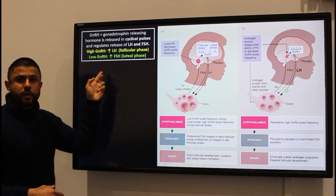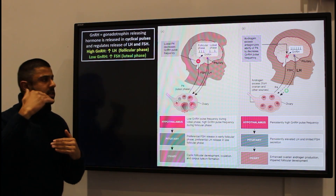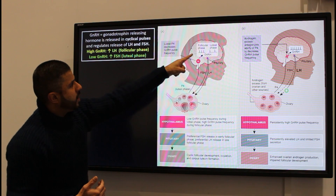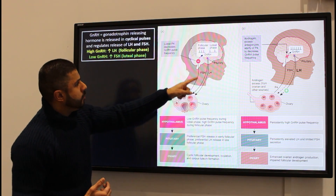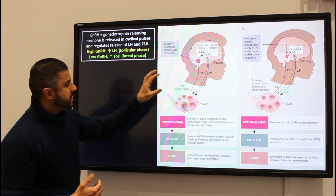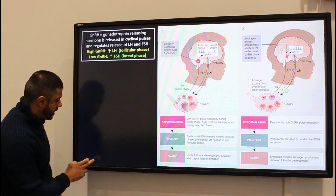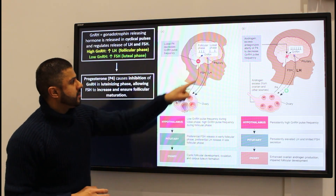When you have low amounts of gonadotrophin releasing hormone, your follicle stimulating hormone increases — that's the luteal phase. In the follicular phase, increased GnRH raises luteinizing hormone, but there is a hormone called progesterone, abbreviated as P4, which is involved in inhibiting GnRH activity.